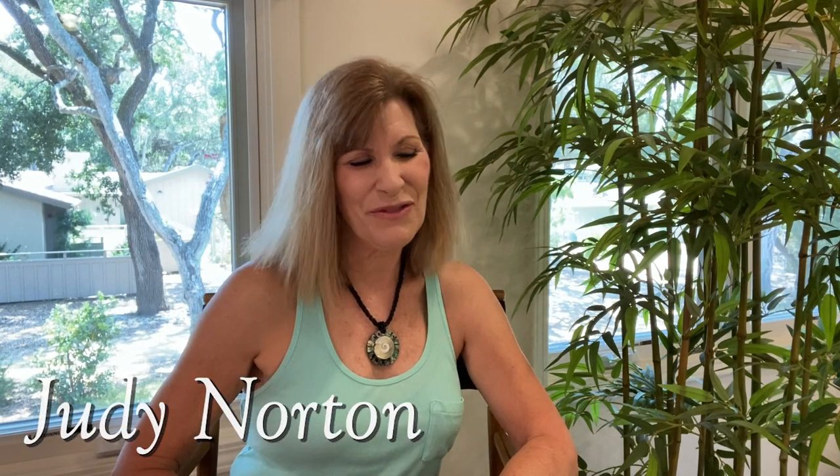Welcome back to another segment of Behind the Scenes of the Waltons. If you're enjoying these, please do like and subscribe. Recently, I arranged a Zoom call with our longtime production assistant John Dayton, who's been kind enough to answer different questions and share some of the behind-the-scenes production side of things in the filming of the Waltons that I couldn't remember. So here I'm going to share with you some of that Zoom meeting.